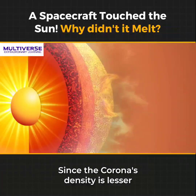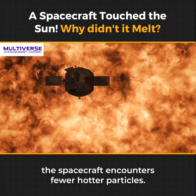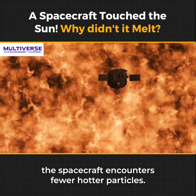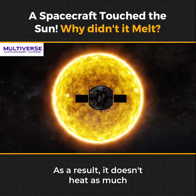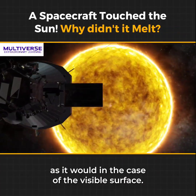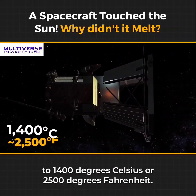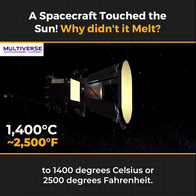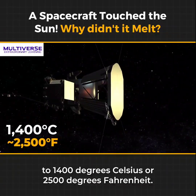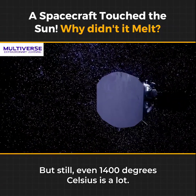Since the corona's density is lesser than the visible surface of the sun, the spacecraft encounters fewer hotter particles. As a result, it doesn't heat as much as it would in the case of the visible surface. Eventually, the sun-facing heat shield only gets heated to 1400 degrees Celsius or 2500 degrees Fahrenheit, even while passing through an atmosphere of several million degrees.